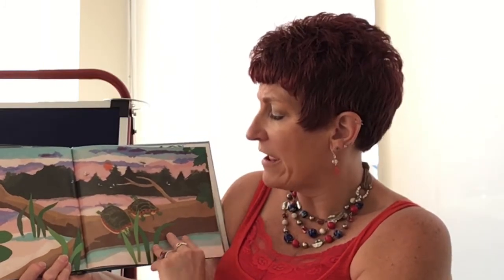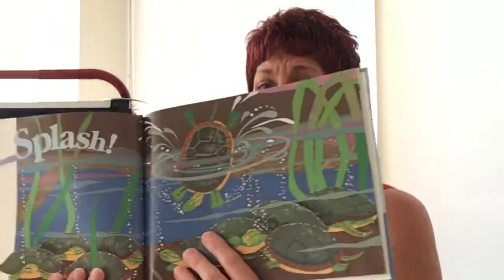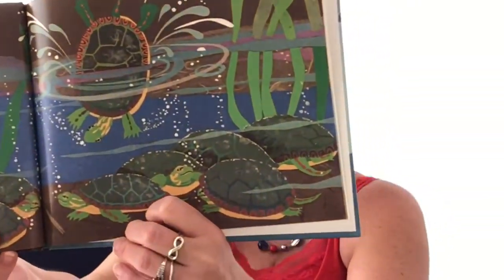Two silent turtles watch the setting sun. Mosquitoes buzz above their heads. Now there's only one. One lonely turtle. He's all by himself. In the fading light. Splash! Ten tired turtles settle for the night.